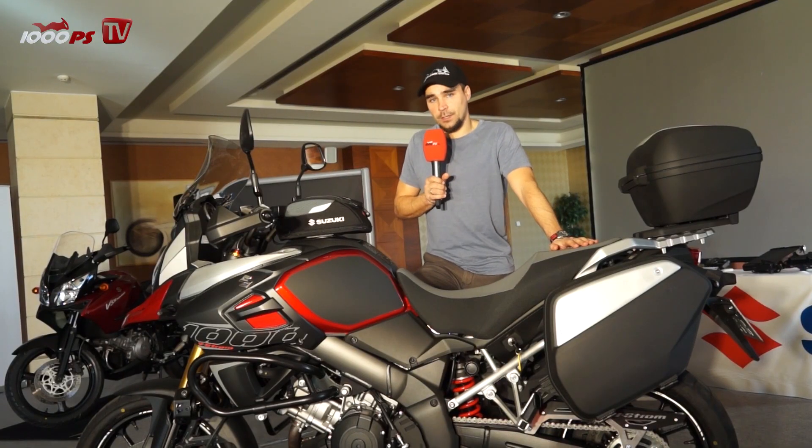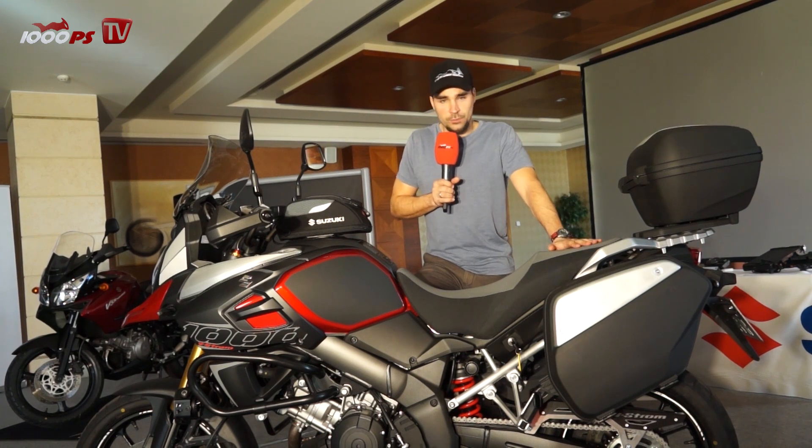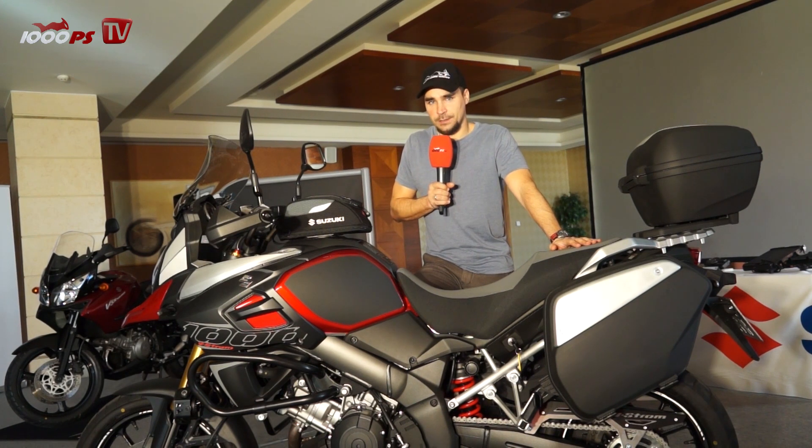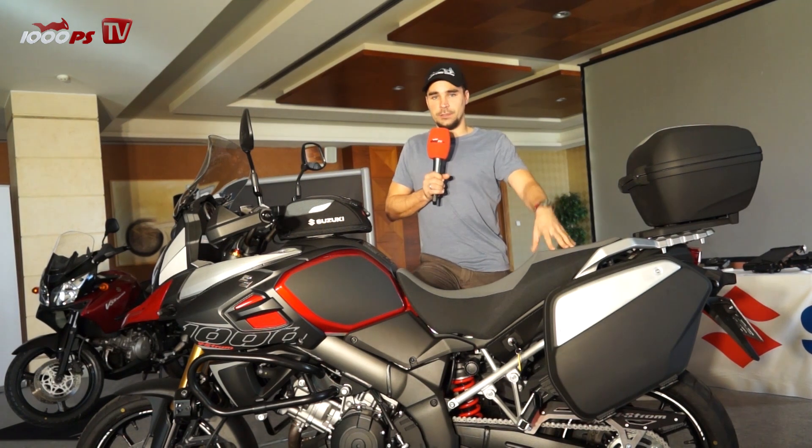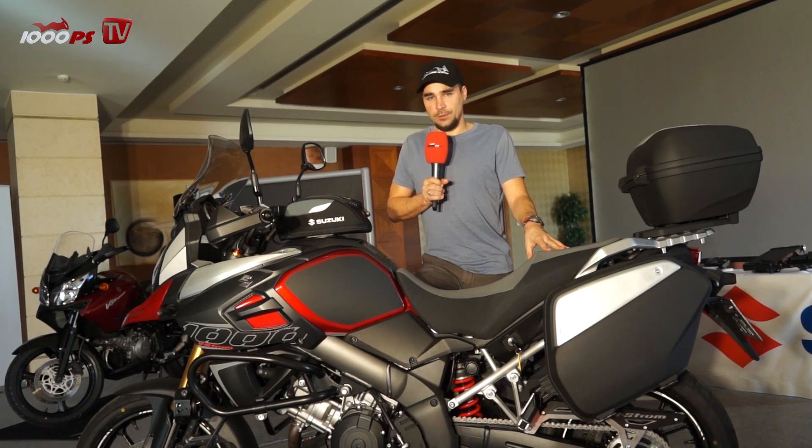100 horsepower isn't much, but it's enough. This doesn't want to be a performance bike like a KTM Adventure or a Ducati Multistrada. It wants to be what it's supposed to be — an adventure tourer that everybody can ride.